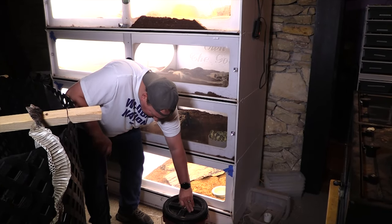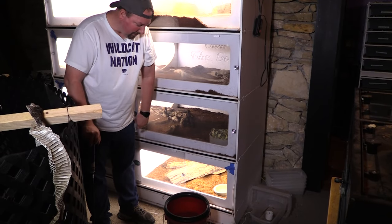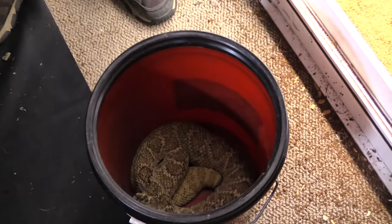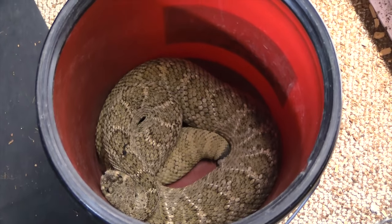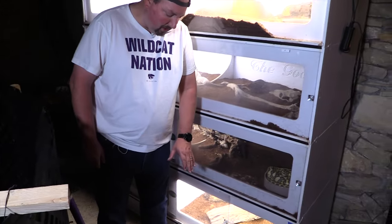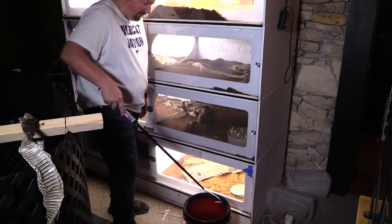First thing we do is open the bucket. I can lift the lid off with the hook or use my hand as a shield. This thing is massive — a big, thick, girthy, very healthy rattlesnake. You'll notice a dark spot on its back that was there when we got it — that's necrotic tissue from a bite from another snake. Where we got it, a bunch were kept together, and they are not immune to their own venom. That spot is a permanent scar.